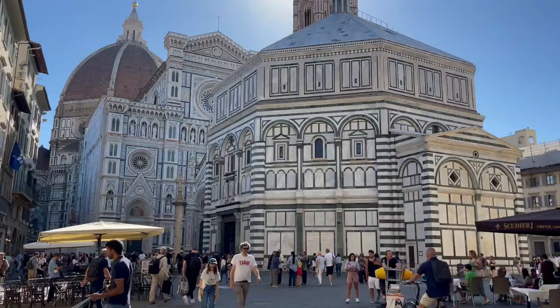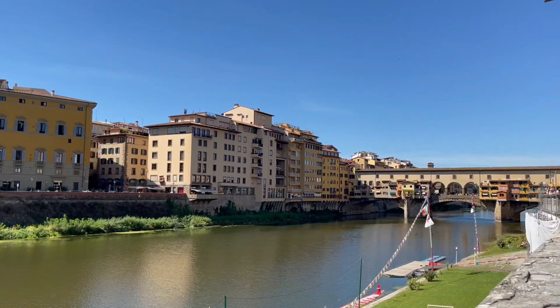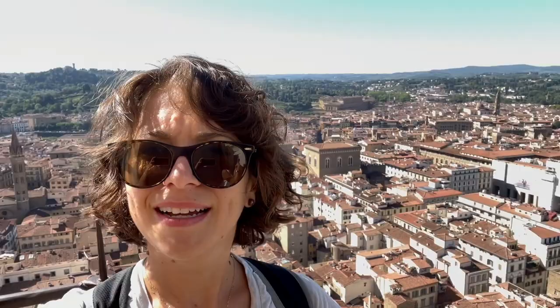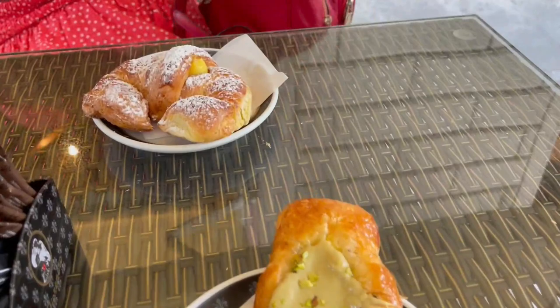Welcome to the beautiful city of Florence. I'm Laura Bronner and I'm here for a few days exploring this city with my mom. In the next 10 minutes or so I'll show you all of the absolute best things to do in Florence to help you plan your trip to this incredible art and architecture filled city. Oh, and the food is pretty amazing too.